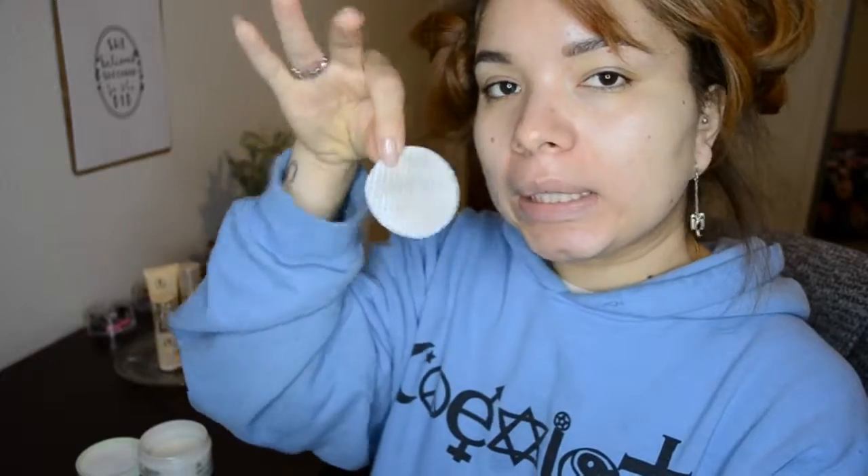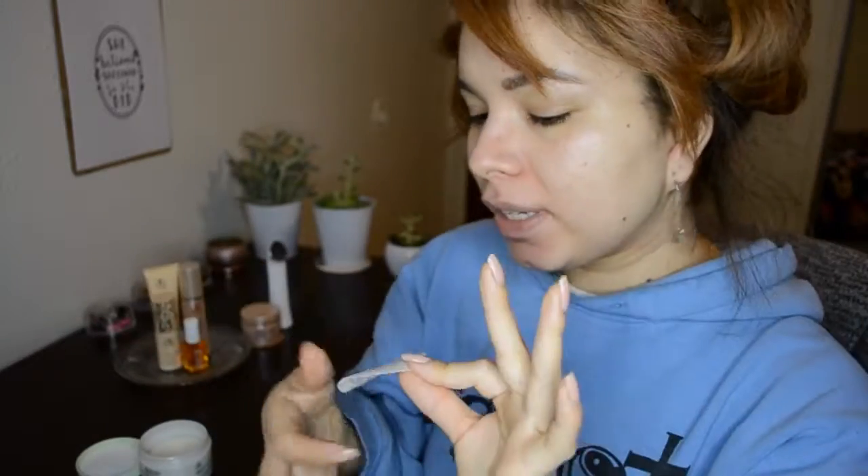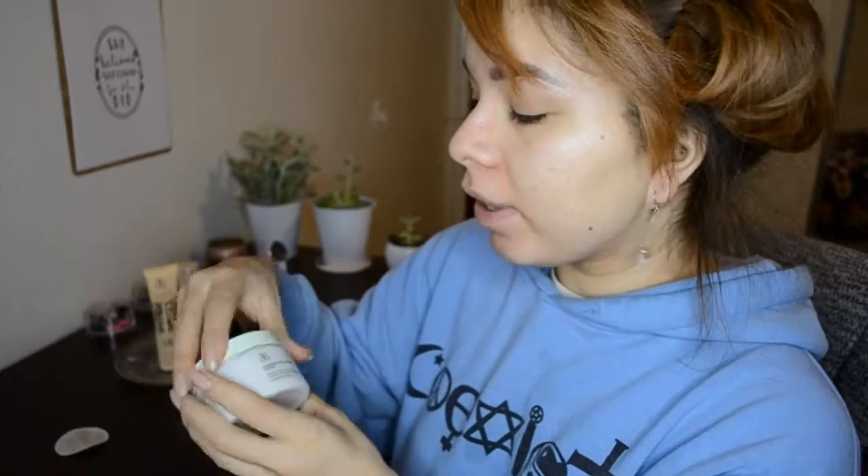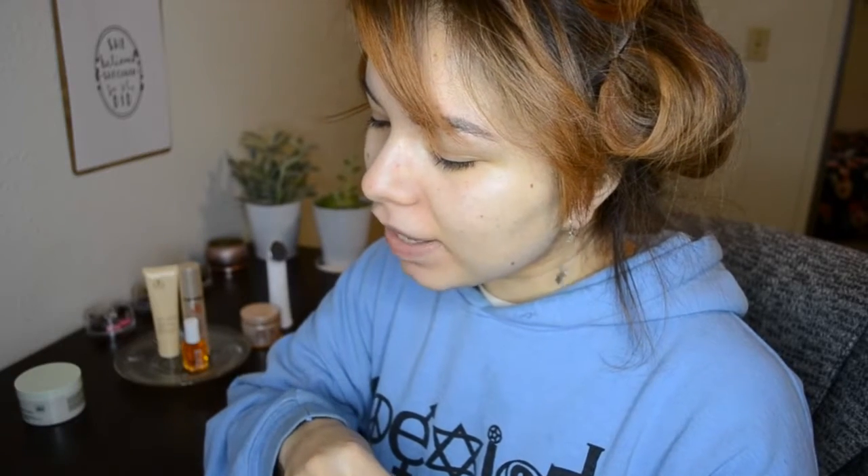Like I said, I didn't wear any makeup today and my face is still dirty. This little gem is really good at getting rid of all your impurities. I'm squinting because I don't have my glasses on, so ignore that.